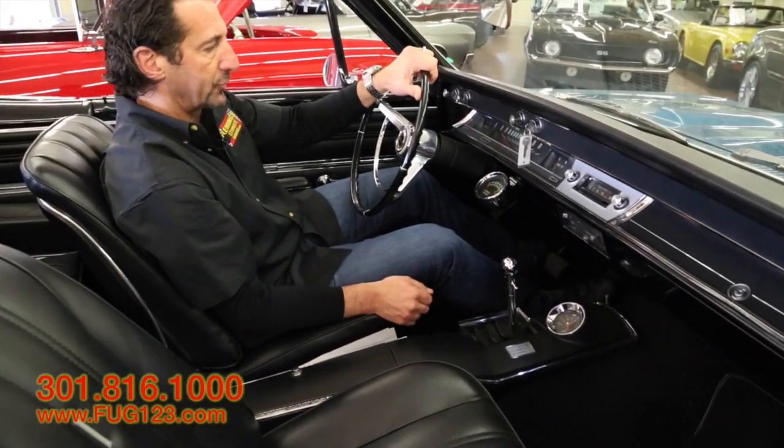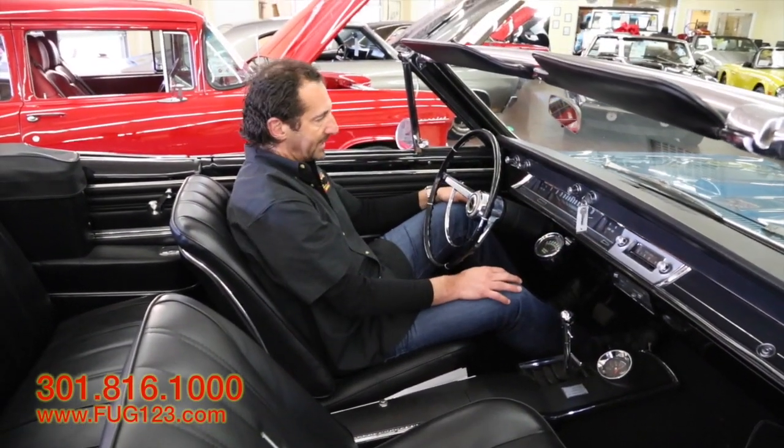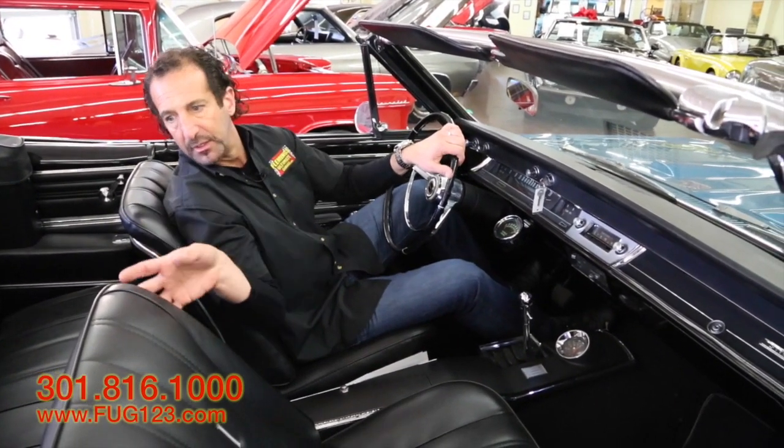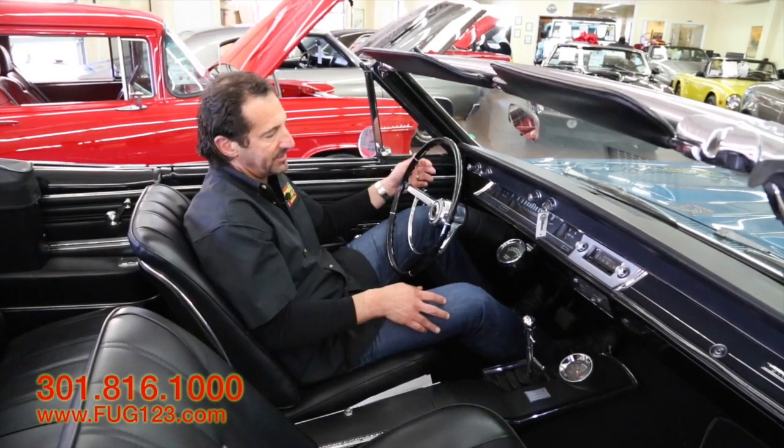The console with the clock looks great. It's got the knee-knocker tach right here. Full gauges on the dash, not just idiot lights. All this stuff is new in here — all the carpets, door panels, all that good stuff. It looks really, really nice. This is where you're going to spend your time, so you might as well.